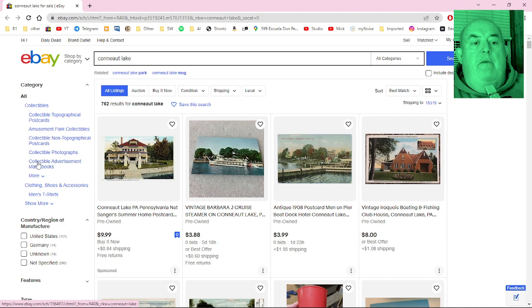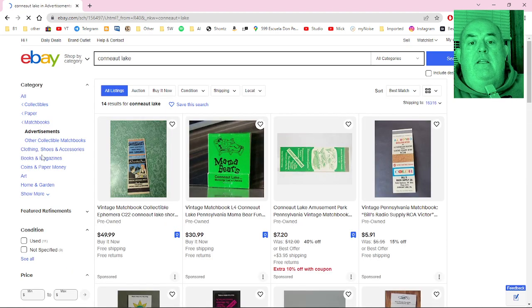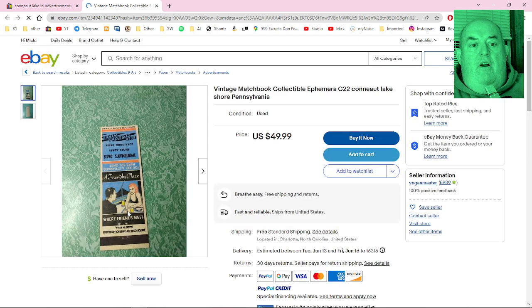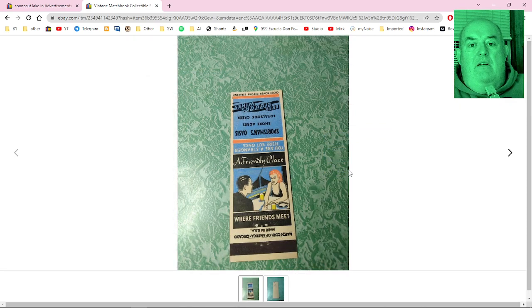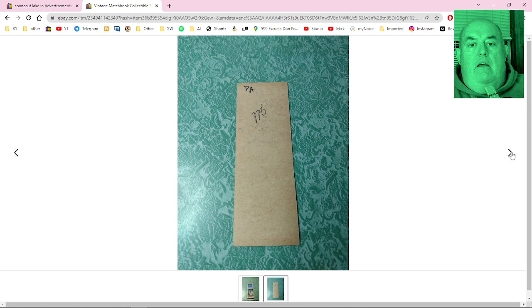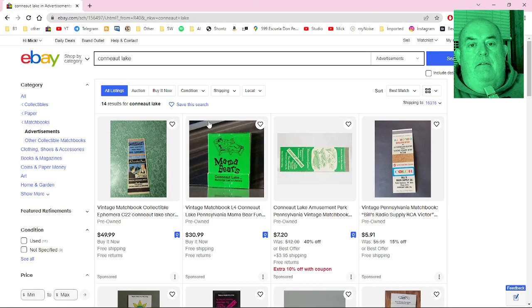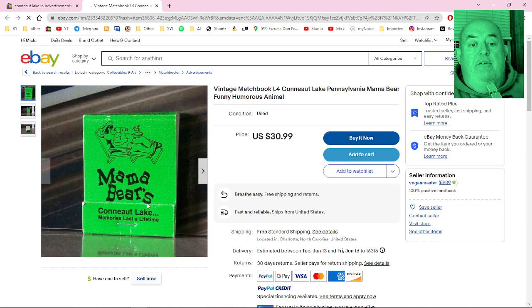Collectible advertisement matchbooks — let's look at those. There's a Mama Bears one. Here's a Conneaut Lake one that says 'A friendly place where friends meet' — it's the Sportsman's Oasis, which was close to the park. And here are the famous Mama Bears matchbooks for thirty dollars and ninety-nine cents — wow, that's a lot for a matchbook. Love it though.